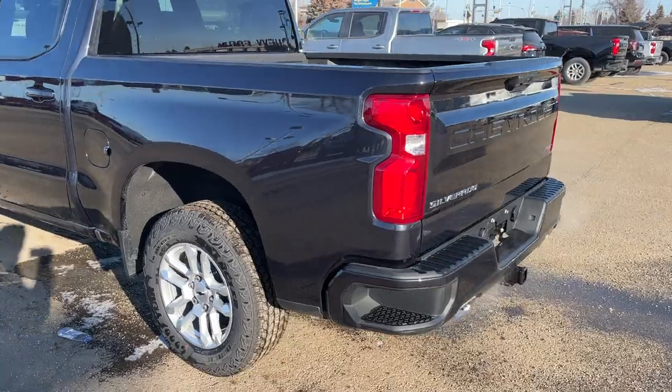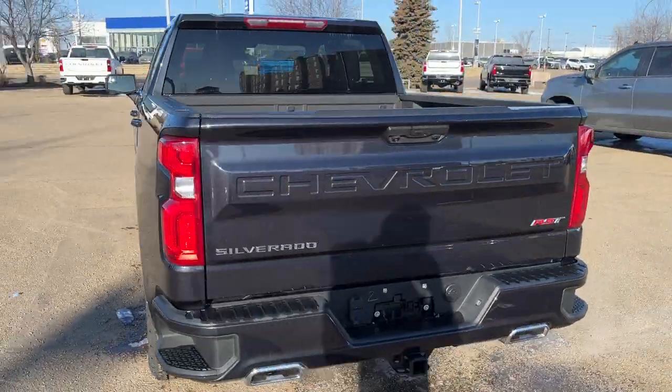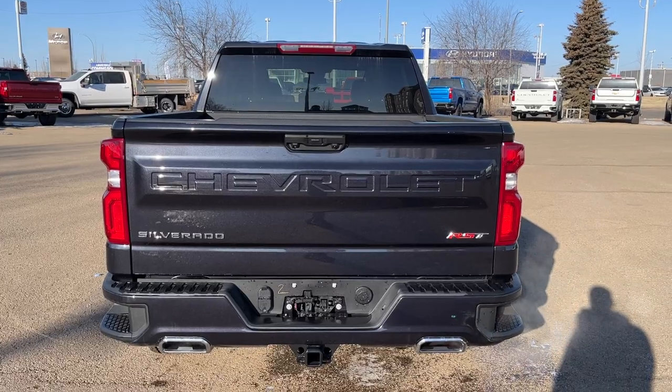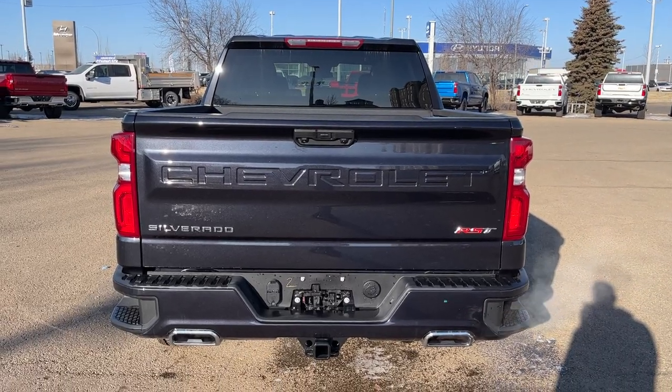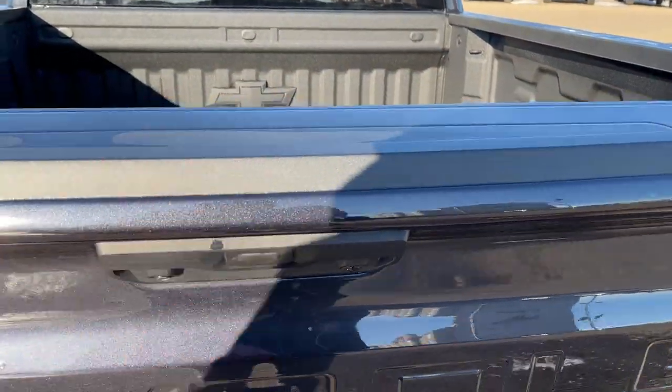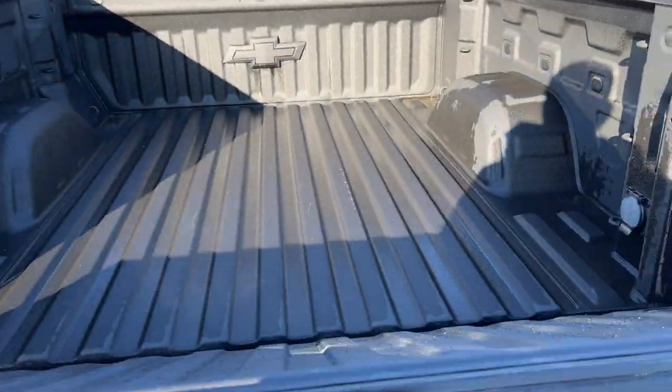Near the back of the vehicle we have our corner bumper steps. All the way at the back we have Chevrolet etched into our tailgate as well as Silverado and RST in chrome and red. Dual chrome exhaust tips as well as trailer tow hitch in the bottom.